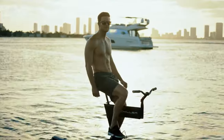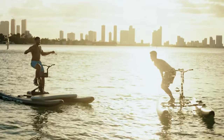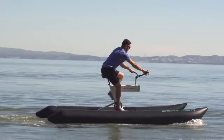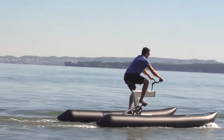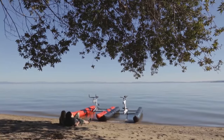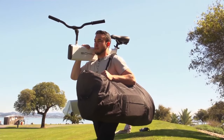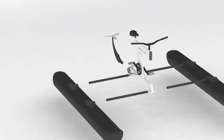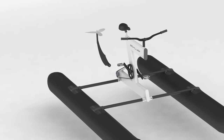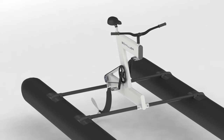The Shiller Water Bike is a game-changing combination of cycling and aquatic adventure. Ideal for individuals looking for a one-of-a-kind water experience, this unique watercraft combines the familiar motion of pedaling with the pleasure of gliding across lakes, rivers, and oceans. The Shiller Water Bike has an attractive lightweight frame and inflatable pontoons that provide stability and speed, making it ideal for both fast rides and vigorous exercises.